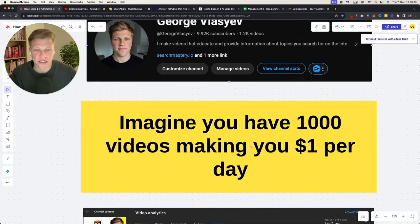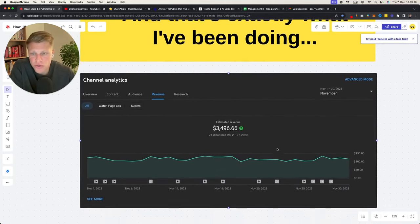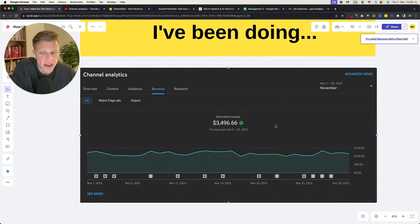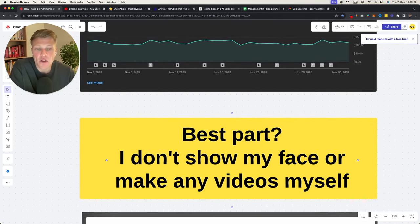Imagine you have 1,000 videos making you $1 per day. This video I posted two months ago — in the last seven days it has made me $15. You post this video, you don't even make it yourself, you forget about it, and two months later in one week it makes you $15 passively. Imagine multiplying that by 1,000 videos — that is the ultimate strategy. As you can see, in November one of my channels generated $3,500, and I'm also making money through affiliate marketing without showing my face or making any of the videos myself.